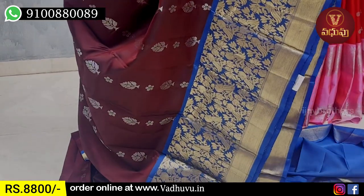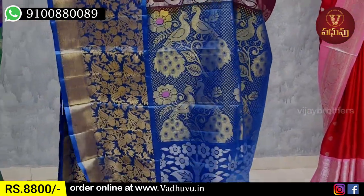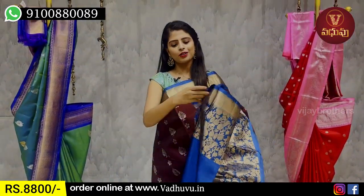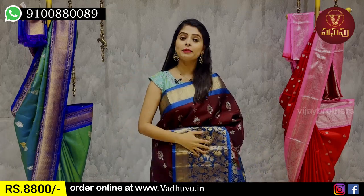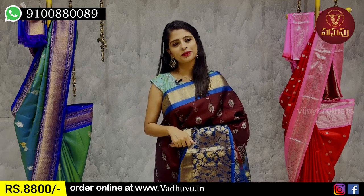This one is ₹8,800. It is a peacock pattern saree and obviously I have a contrast blouse with the saree, so it is beautiful for the color combination — it is very rare and unique. The price is ₹8,800 only. If you want, take a screenshot immediately, because in the early season I think it will sell out — it is lightweight.